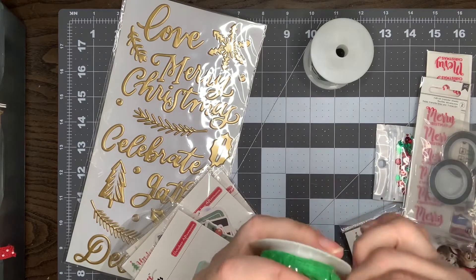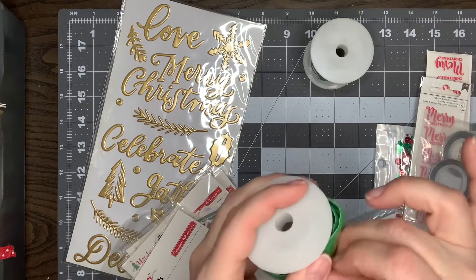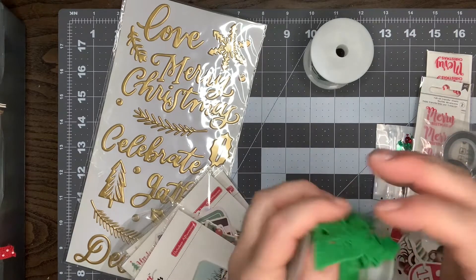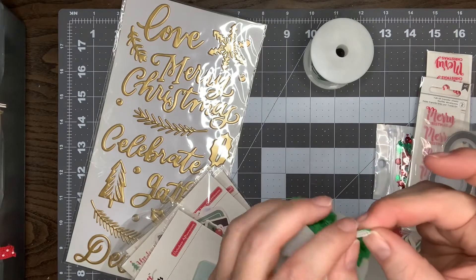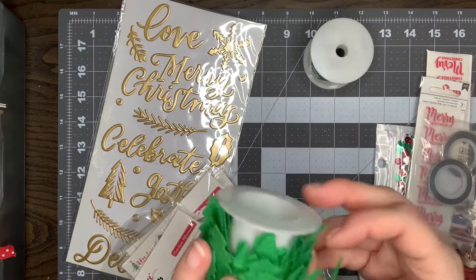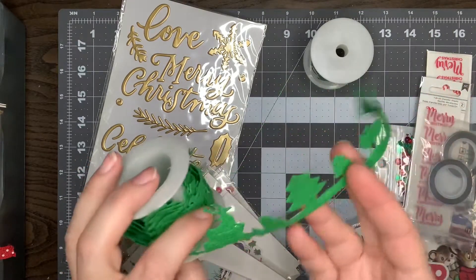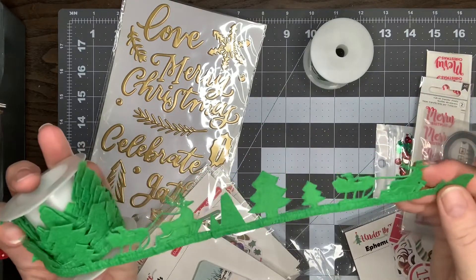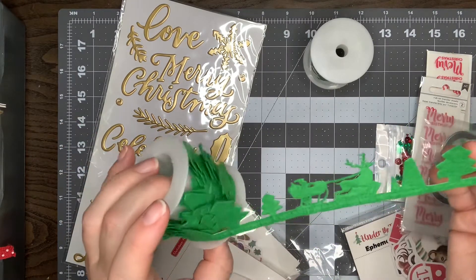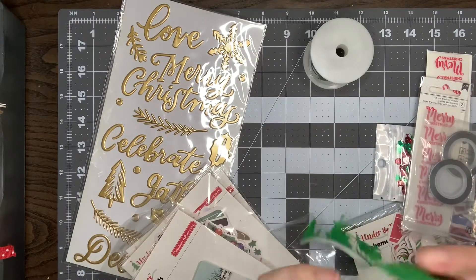Here are some trim — this is a green felt, and it's sticky on the bottom. So just the little strip on the bottom is sticky. It's so cute — it's got the trees, and then it's got Santa and the reindeer, and then it just repeats. That's really cute.